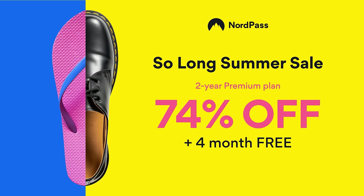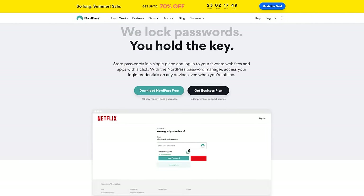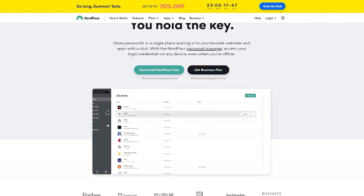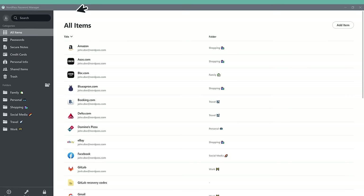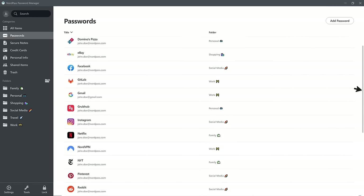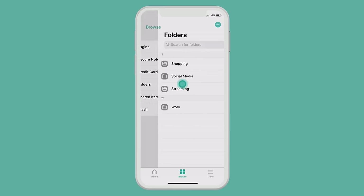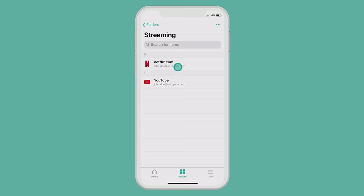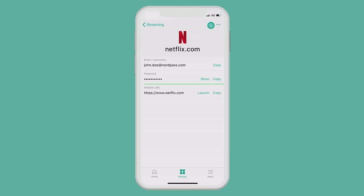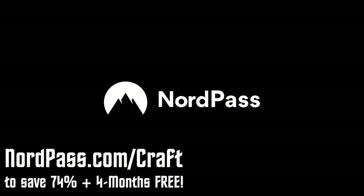Today's video is brought to you by NordPass's SoLong Summer Sale, where you can save 74% on a two-year subscription, plus get an additional four months on the house. NordPass makes managing your online passwords a breeze with their user-friendly desktop and mobile applications, allowing you to store all of your passwords in one location and access them from any device. Thanks to NordPass's zero-knowledge architecture, your passwords are encrypted on your own device before they ever reach their servers. Visit nordpass.com/craft and take control of your password management.